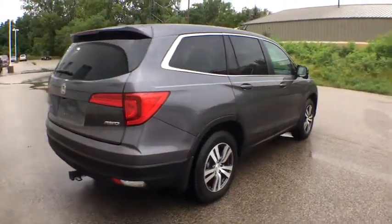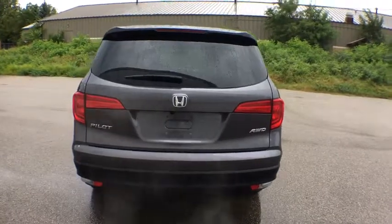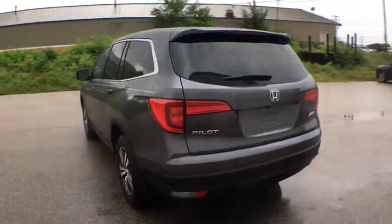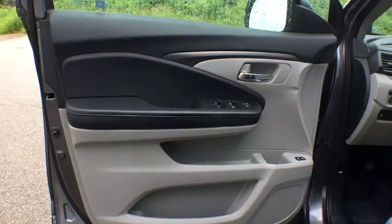Here are some of this vehicle's great options: backup camera, anti-lock braking system, power passenger seat, traction control, power liftgate, dual airbags, power steering, four-wheel disc brakes, rear window defroster, power windows, electronic stability control, fog lights.